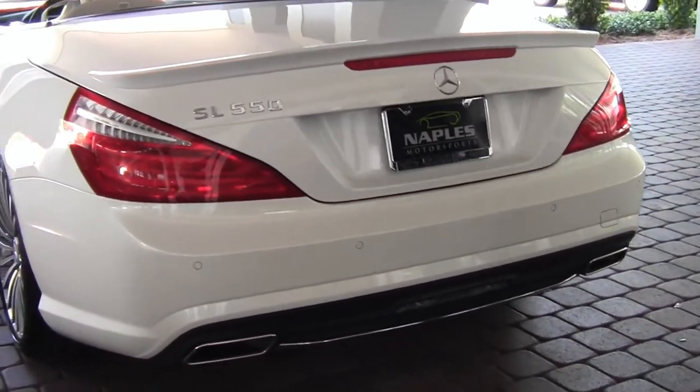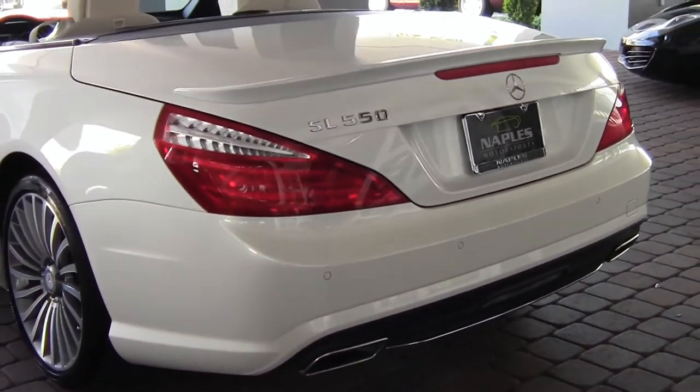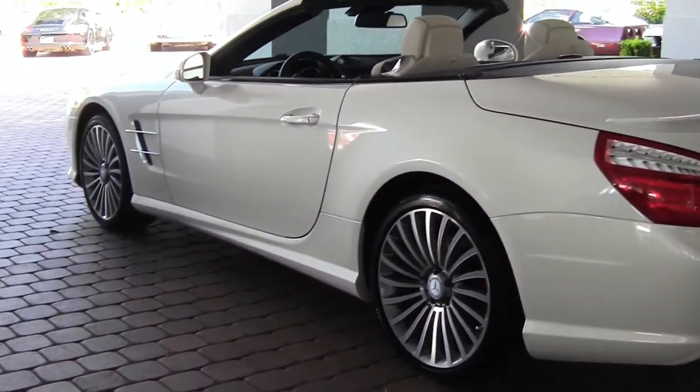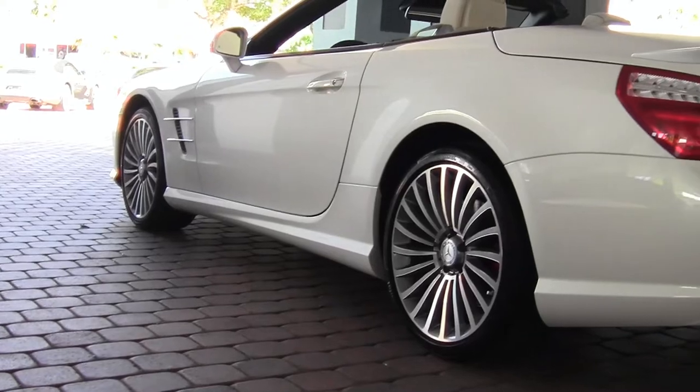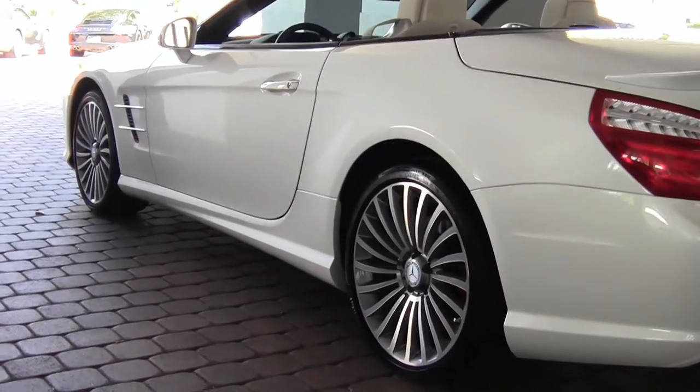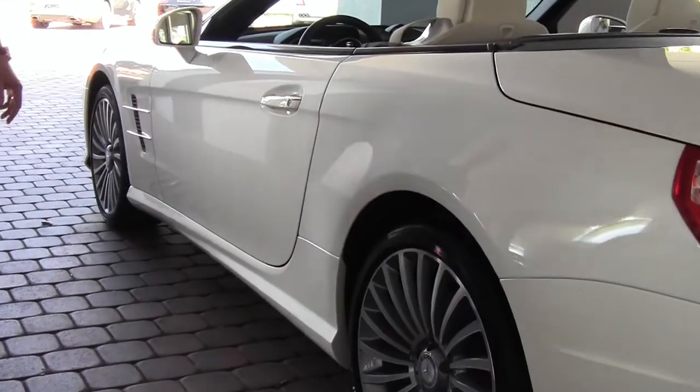The car hasn't been pushed into anything, nobody's bumped into it. Going down this side of the car, it's very clean — no nicks or dings, and none of the wheels have any curb rash.